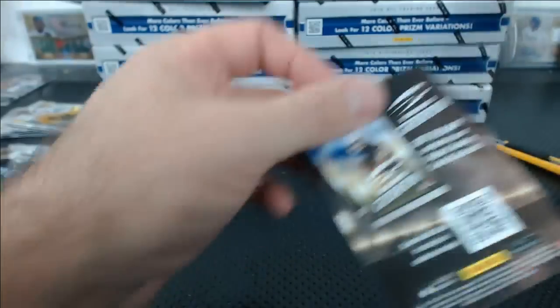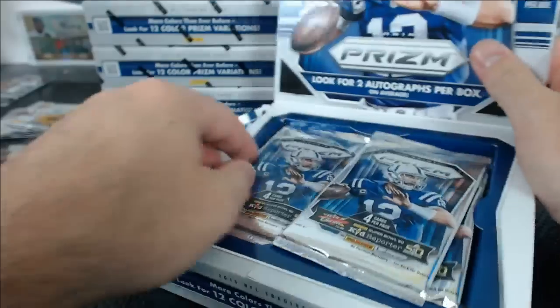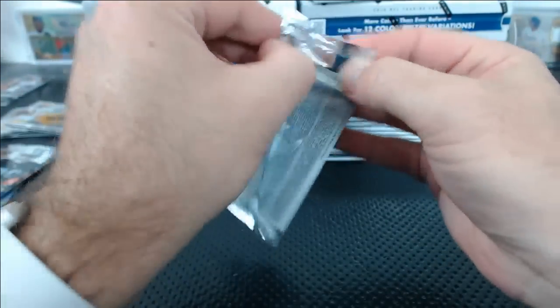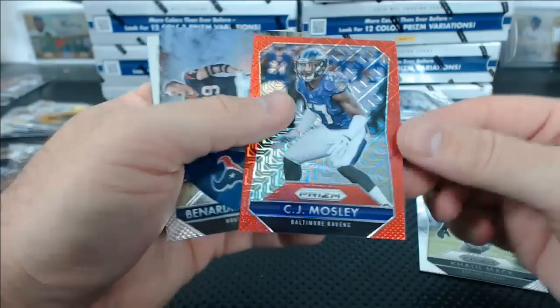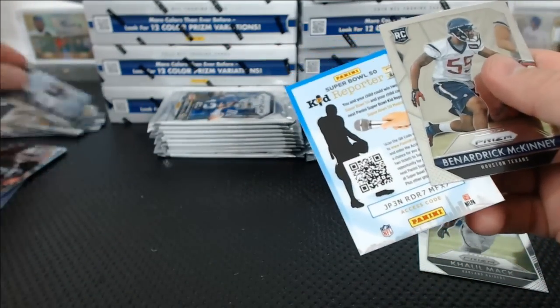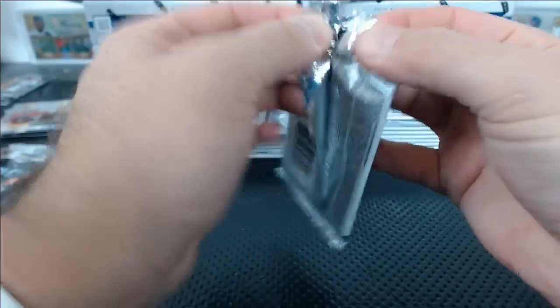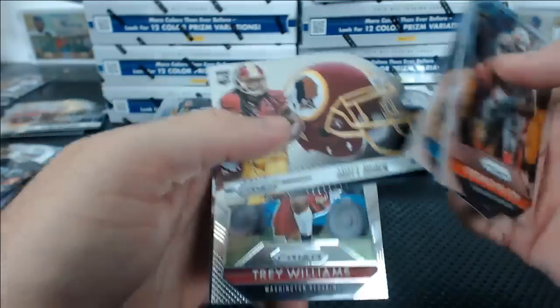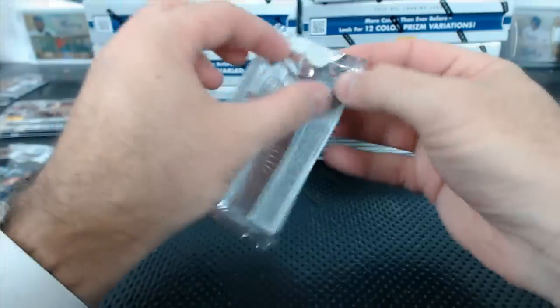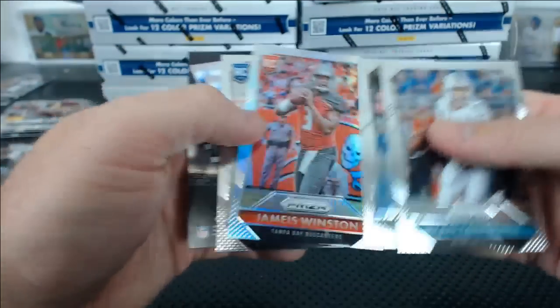Fran Tarkenton blue. Already a third of the way through the case — look at that. CJ Mosley red mojo, numbered to 99. Intros — JJ Watt intros. Matt Jones die-cut. Green Carson Palmer. Jameis Winston rookie refractor Prizm.